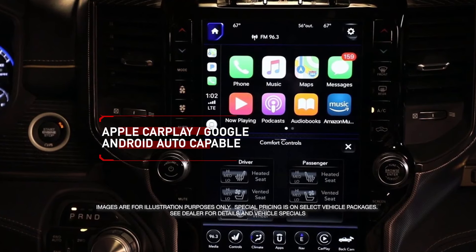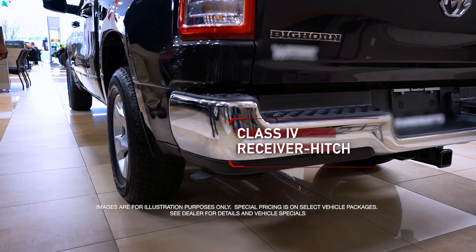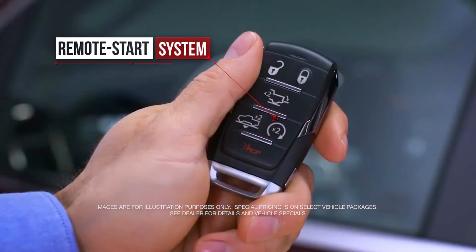Apple CarPlay, Google Android Auto, Class 4 receiver hitch, Uconnect 4C with 8.4 inch display, remote start system and more.